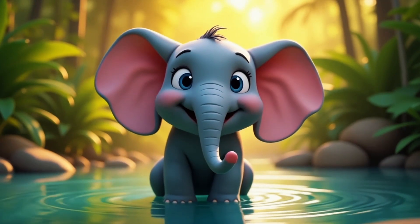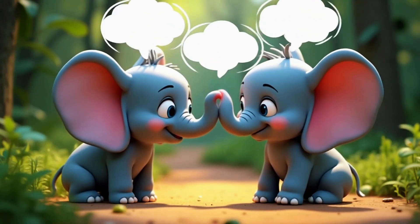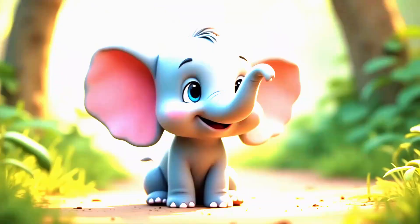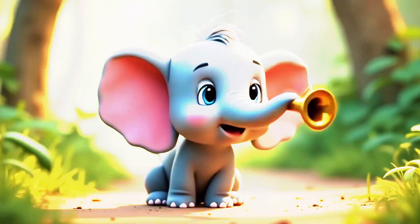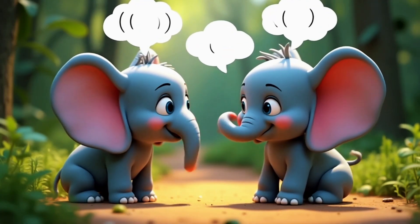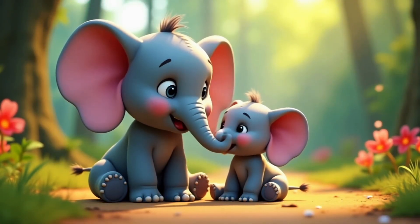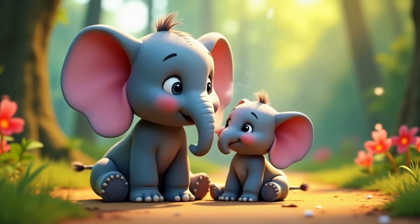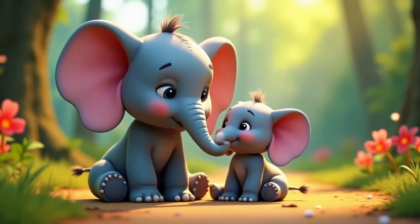Trunks aren't just for eating and bathing. We elephants talk with our trunks too. We make rumbles, roars, and trumpet sounds to say things like hi there, I'm hungry, or watch out. And when we're babies, we suck on our trunks like you might suck your thumb — it helps us feel safe and cozy. Aww.